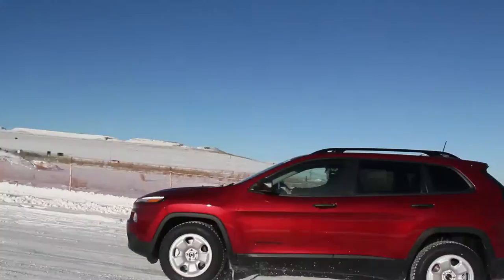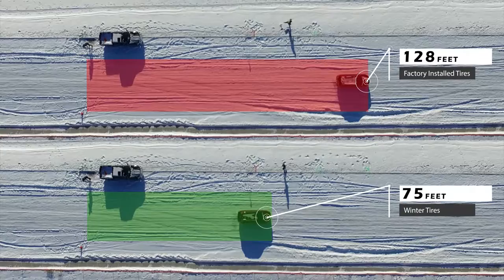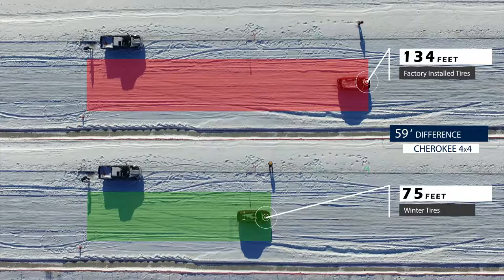Here is a 2017 Jeep Cherokee 4x4. The top footage shows the vehicle with factory installed tires while the bottom footage shows the same experiment with winter tires. As you can see, the vehicle traveled 134 feet with factory installed tires before coming to a complete stop after reaching 50 kilometers an hour on this icy stretch of road. With winter tires, the stopping distance was 75 feet, making the total braking difference 59 feet or four car lengths.